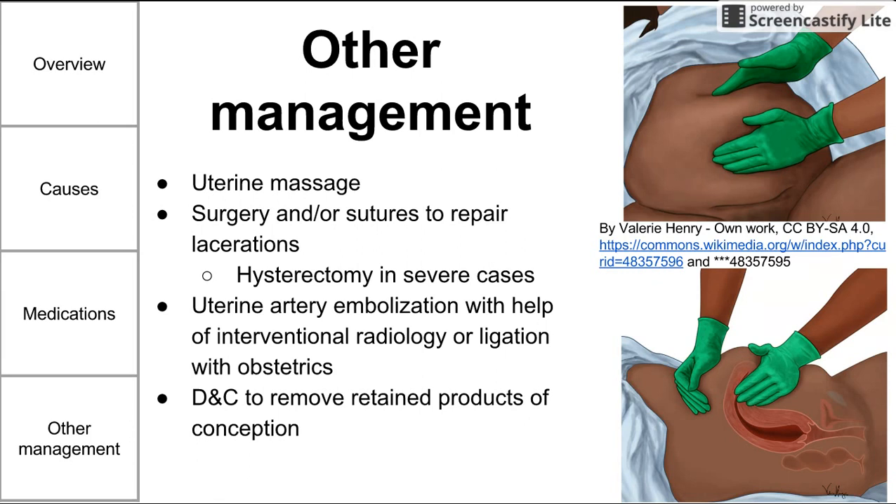This has been a brief video on postpartum hemorrhage. I hope it was helpful, and thank you for listening.